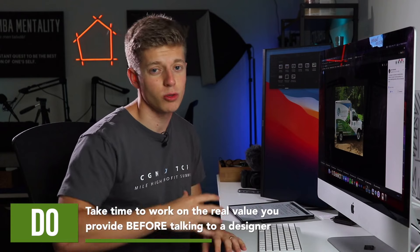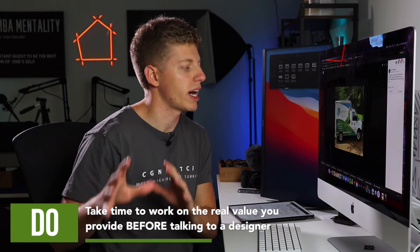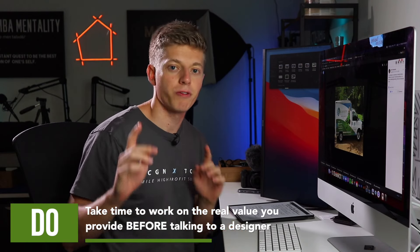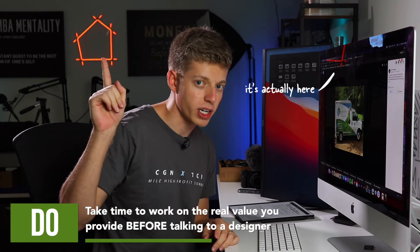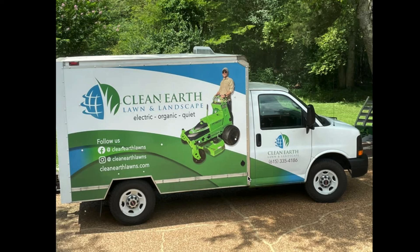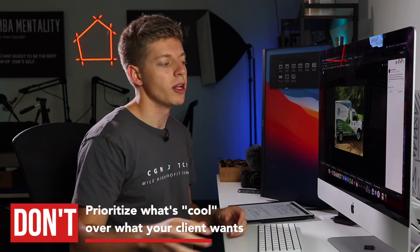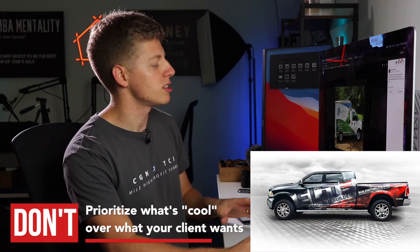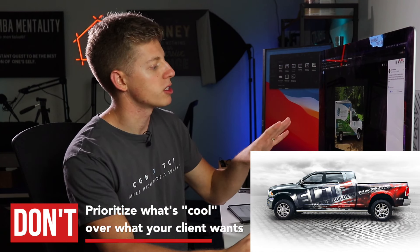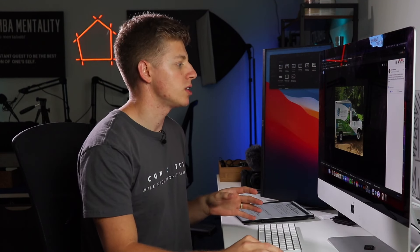You need to have this stuff kind of figured out before you just dive head first into a wrap. Take some time and figure out who your brand actually is and the real value you provide. One of the other things I like about this is how simple and friendly it is. A lot of times we see contractors do something that looks really cool and gritty that they would like to see, but a homeowner doesn't necessarily want to see that. They want to see somebody that looks friendly and trustworthy. That's what this says to me.